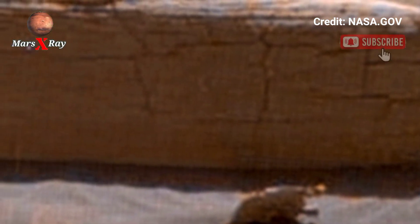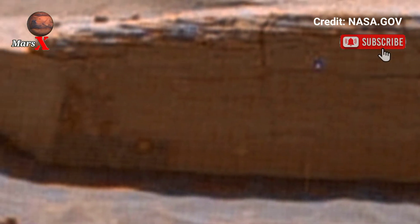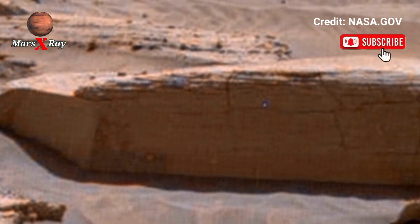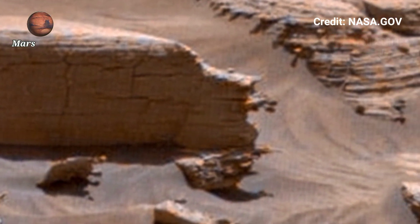Scientists use the visuals to understand the red planet's geological past. When patterns, erosions, and rock formations hint at Mars' past climates, the rover continues to unveil the mysteries of our enigmatic planet — a treasure from another world.